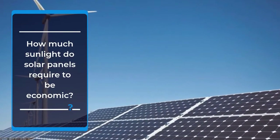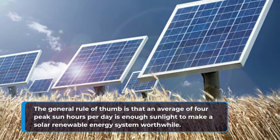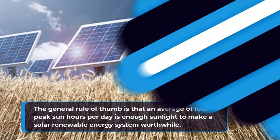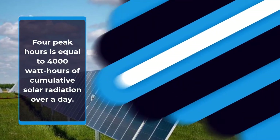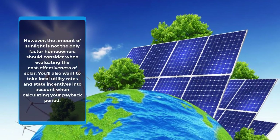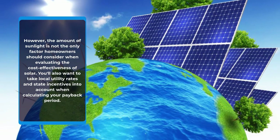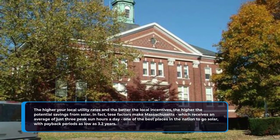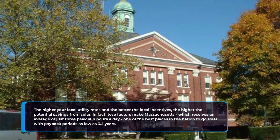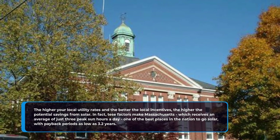How much sunlight do solar panels require to be economic? The general rule of thumb is that an average of 4 peak sun hours per day is enough sunlight to make a solar renewable energy system worthwhile. 4 peak hours is equal to 4,000 watt-hours of cumulative solar radiation over a day. However, the amount of sunlight is not the only factor homeowners should consider when evaluating the cost-effectiveness of solar. You'll also want to take local utility rates and state incentives into account when calculating your payback period. The higher your local utility rates and the better the local incentives, the higher the potential savings from solar. In fact, these factors make Massachusetts — which receives an average of just 3 peak sun hours a day — one of the best places in the nation to go solar, with payback periods as low as 3.2 years.